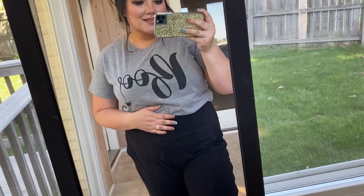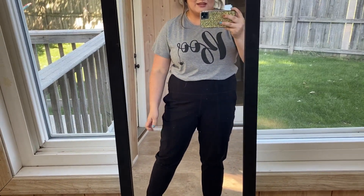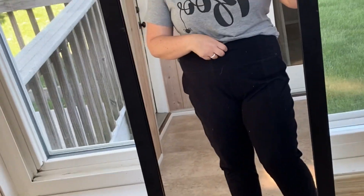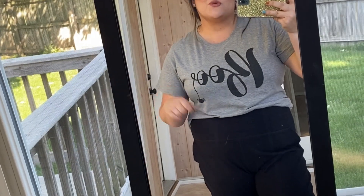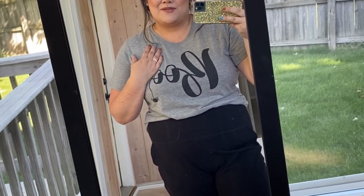These joggers are high-waisted and have pockets, which is an awesome added feature. When I first picked them up I thought they looked huge and considered sizing down, but I'm glad I didn't — joggers are meant to be looser in the legs, not like leggings. The crotch is a little longer but not too much. Together this whole outfit is so cute for just hanging out at home.